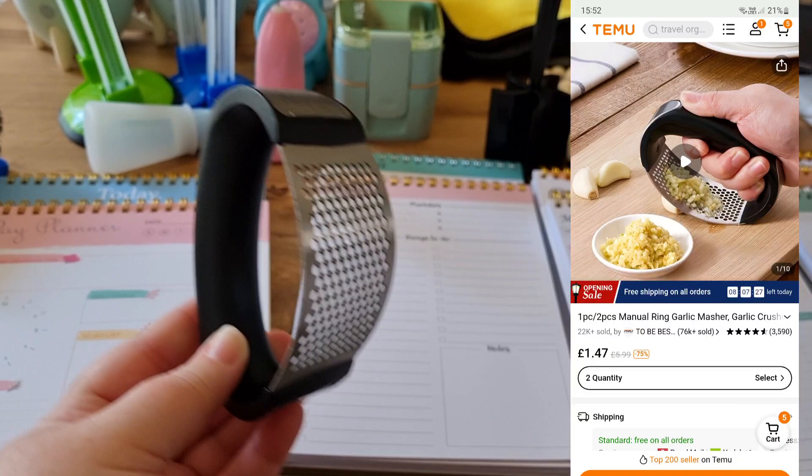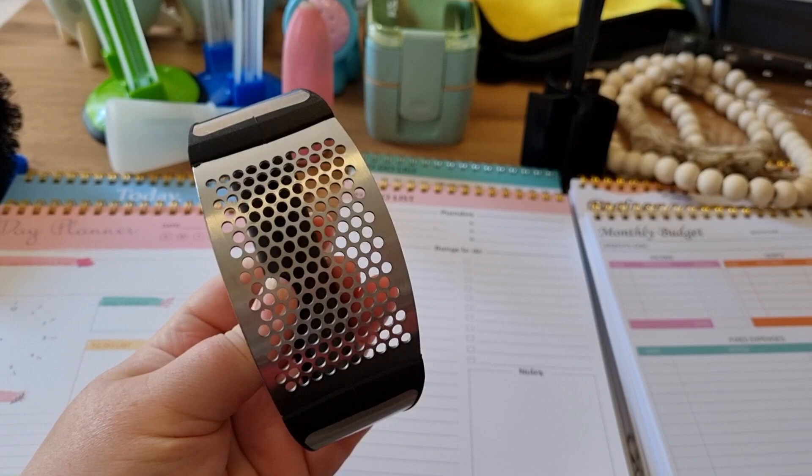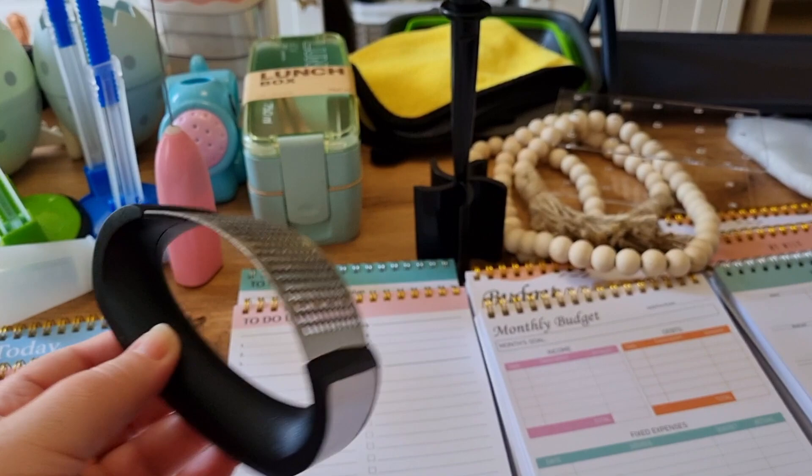I also picked up one of these. I've wanted one of these for ages — a random thing to want for ages, but just never got around to buying one. These are the garlic crushers. The handle is really sturdy and thick; it's quite a weighted product to hold, which I guess you need when you're crushing the garlic because garlic can be quite difficult to crush. These are a perfect little kitchen gadget and it was only £1.47.